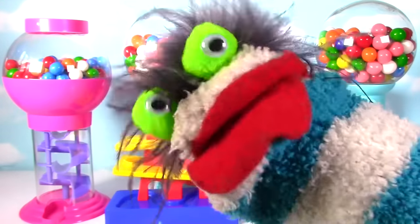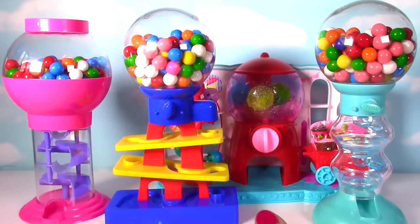Let's get this gumball party started! Hi everyone! Welcome to the Fizzy Toy Show and welcome to a big gumball and Shopkins surprise show.